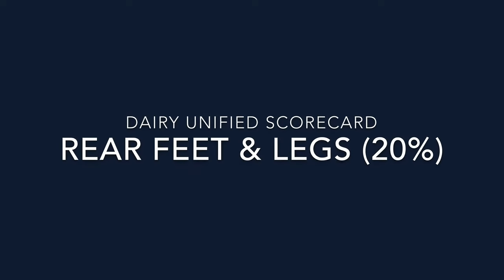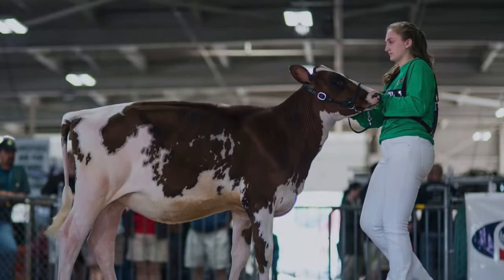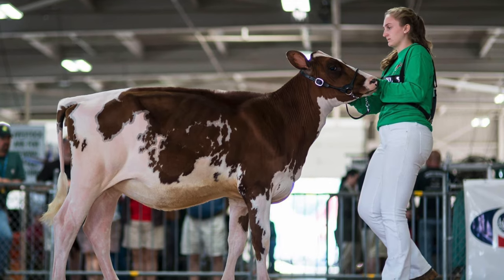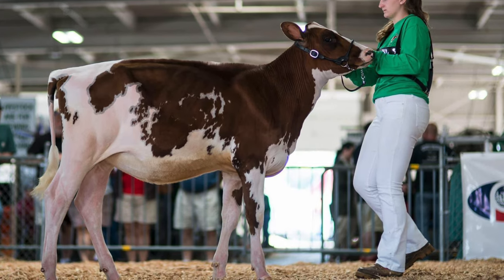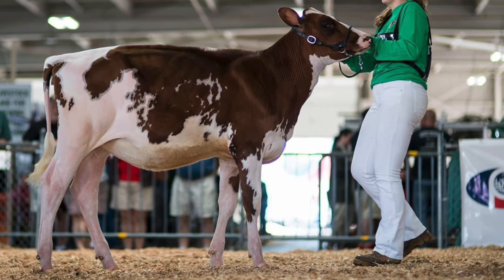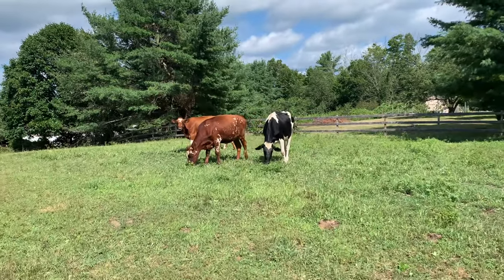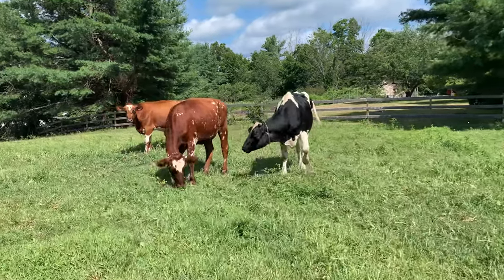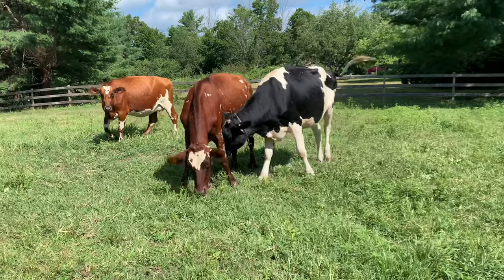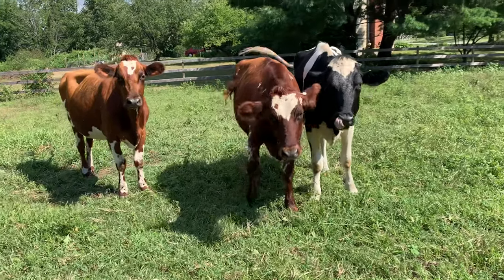The next section of the scorecard is rear feet and legs, which accounts for 20% of the total points. The rear feet and legs indicate the cow's mobility and its ability to walk around well. These legs must be structurally sound to support the animal over many years, especially when pregnant and carrying a heavy calf. Five points go to movement — the length and direction of step. When walking naturally, the animal's stride should be long and fluid, with the rear feet nearly replacing the front feet. A good gait shows a cow that is balanced and can walk on all terrain safely.